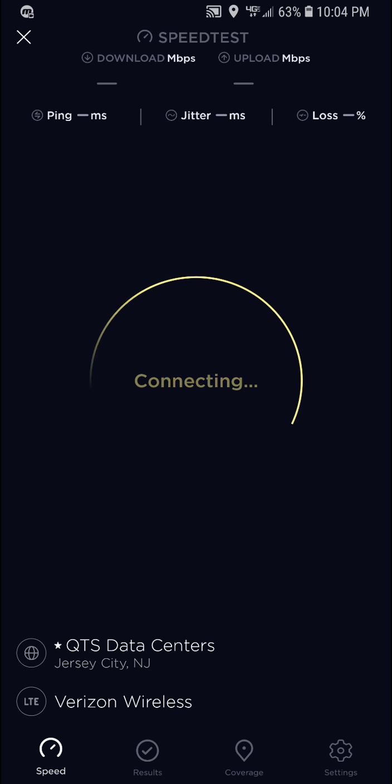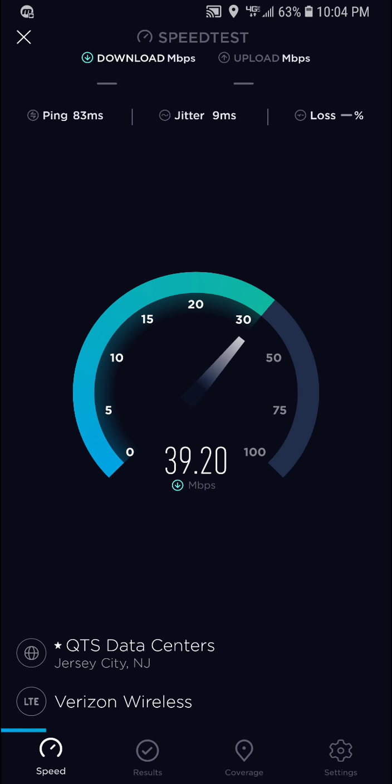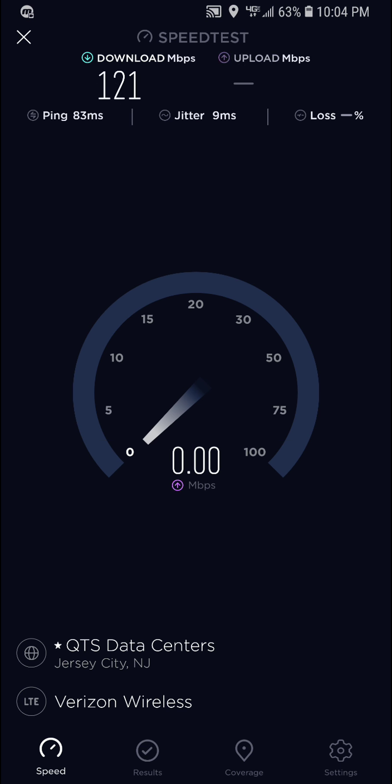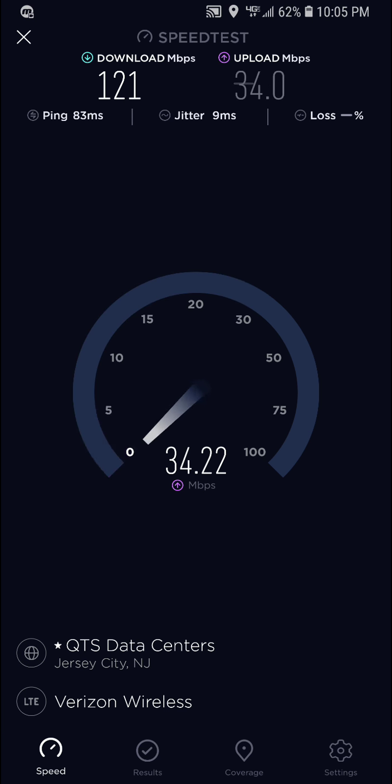This is really good for a prepaid provider. We're getting extremely good speeds and you can definitely tell they are not capping the speeds. Look at that — 100 megabits per second. At 3 o'clock in the morning I'd probably get the full 200. The full 30 megabit upload speed in this area — that's really good. 121 down and 33 megabit upload speed with a ping of 83 milliseconds.